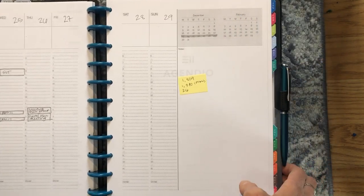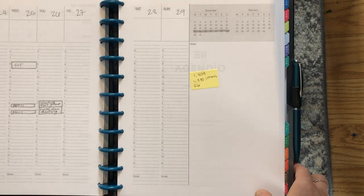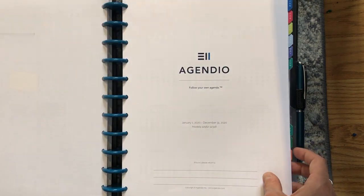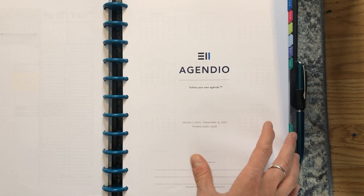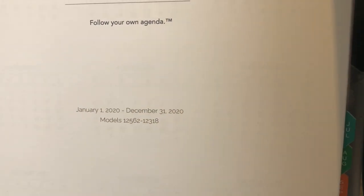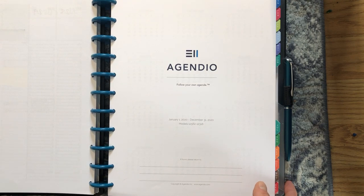Then there's a test page I had printed of my Agendio design before I actually ordered — I had it to test out how I would use the pages before I pulled the trigger and clicked order. I realized I really liked the setup, so then we launch into my actual Agendio pages. If you want to learn more about Agendio, I definitely recommend going back and watching my last video. I have a yearly planner — January 1 through December 31 — and my model numbers for the monthly and weekly are 12562 and 12318.